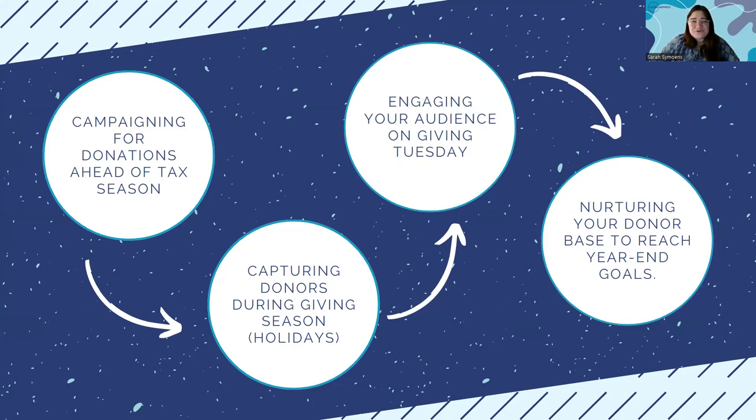Last year, the $300 non-itemized deduction allotted through taxes really did help encourage end-of-year donations. This is a great time to be in the right place at the right time for people who are looking to donate. The second component is the giving season itself — holidays. Everything from Hanukkah to Christmas to Black Friday, people are spending a lot of money and purchasing for friends and family. What better time to engage your audience and remind them to give back or make a purchase in mind with your nonprofit?